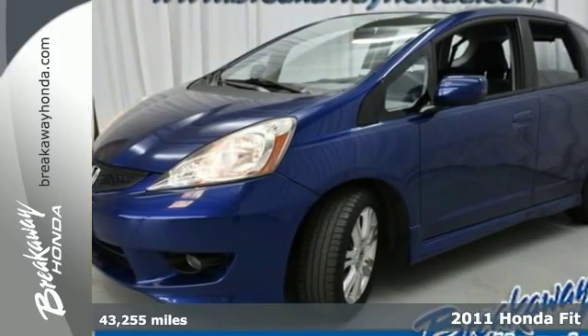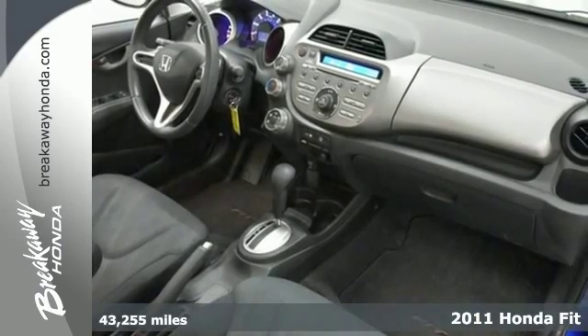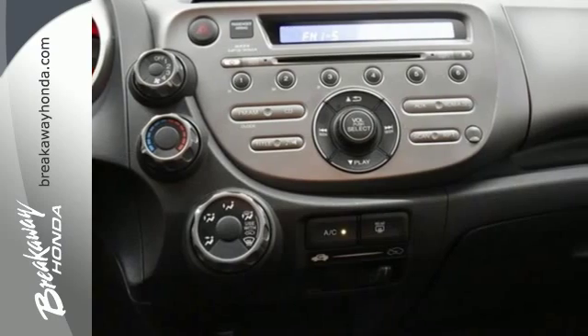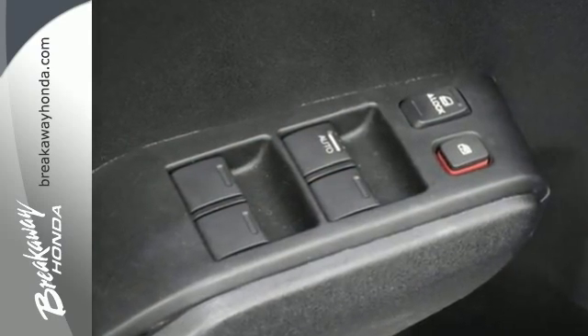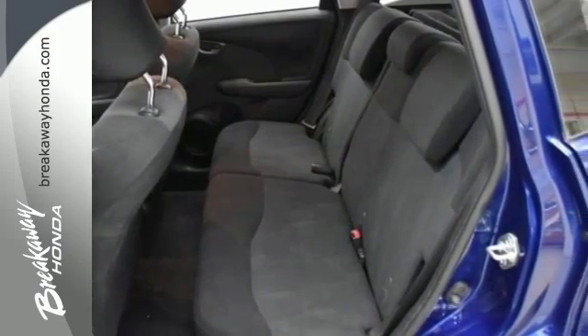Here's a 2011 Honda Fit. This fun-to-drive vehicle offers unprecedented value and versatility, with standard features including air conditioning, a fold-flat passenger seat, driver and passenger whiplash protection, four-wheel anti-lock brakes, and a premium sound system with MP3 input and speed-sensitive volume control.